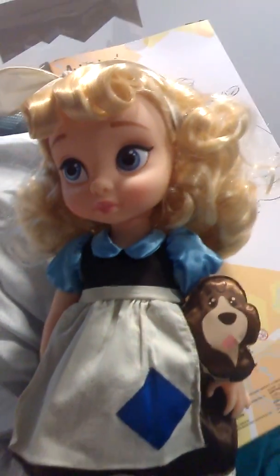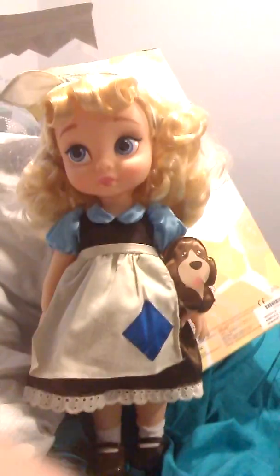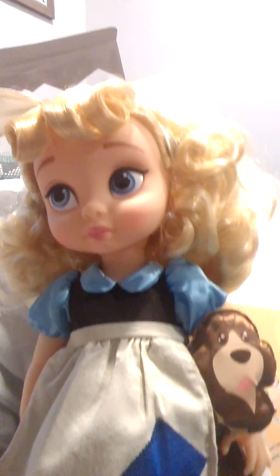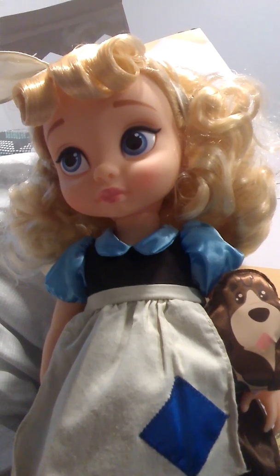Okay, the madness is back. This is Cinderella, de-boxed and unpackaged. Some dolls I don't like to take out of the packages, but I love baby dolls and I love to hold them. Animators are so fun to play with and look at. I'll start from the top — first of all, she has really beautiful hair. It's more golden than the other Cinderella doll, which to me looks a bit more platinum.